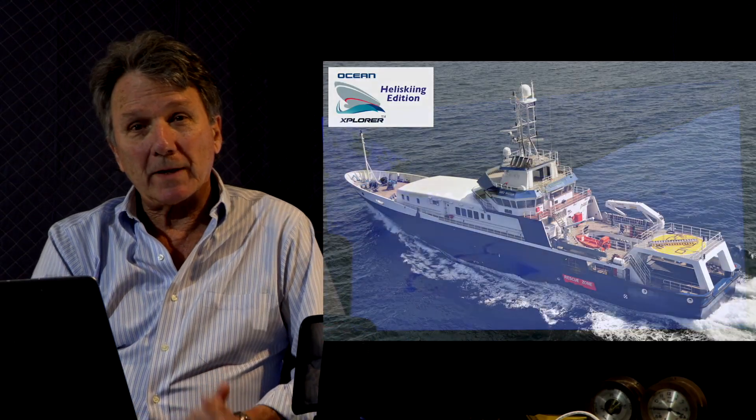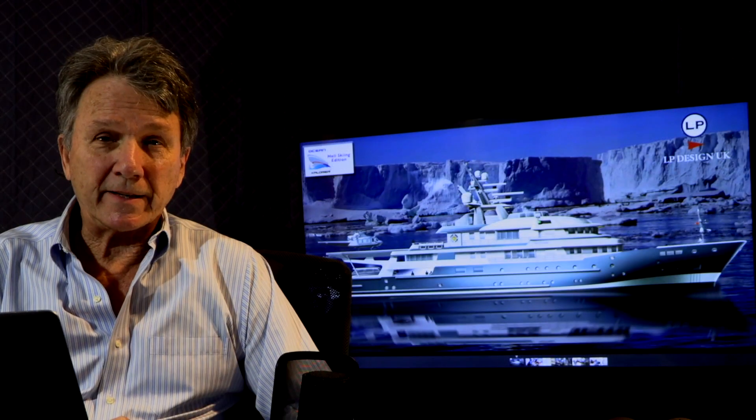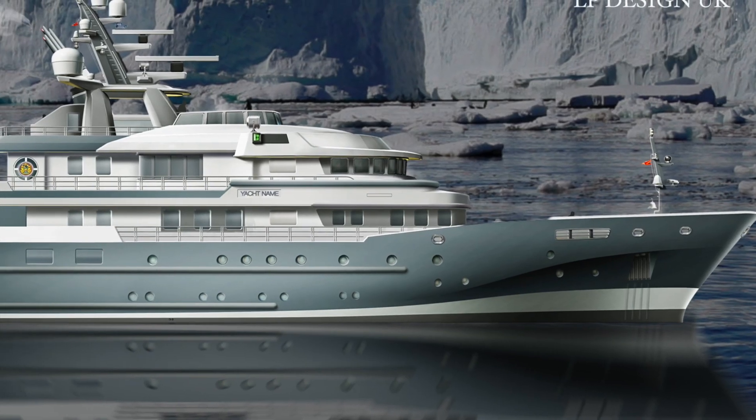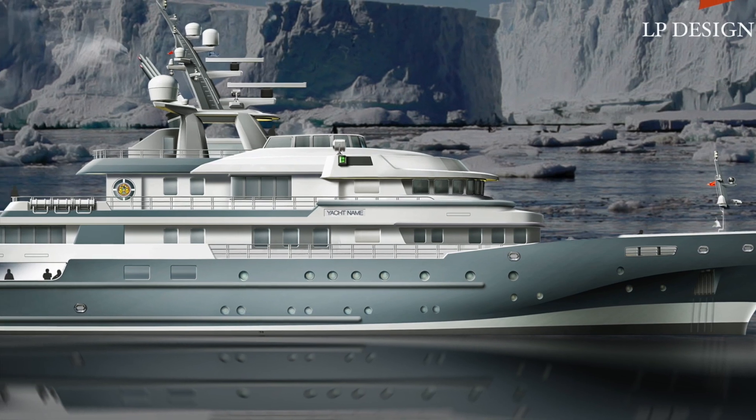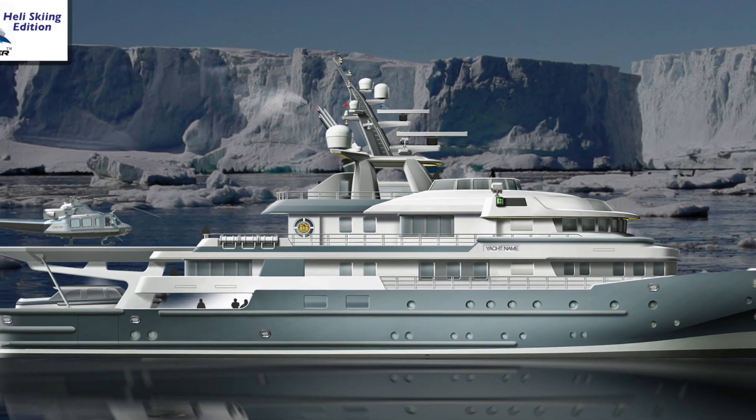Hello, this is Paul Madden from the Yacht Channel. Today I'm very excited to introduce the Ocean Explorer 71. This is a conversion that is specifically designed and outfitted for operation in ice-class conditions in extreme weather in any part of the globe.